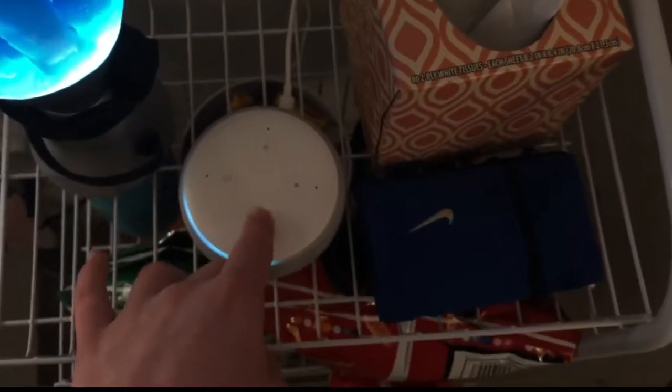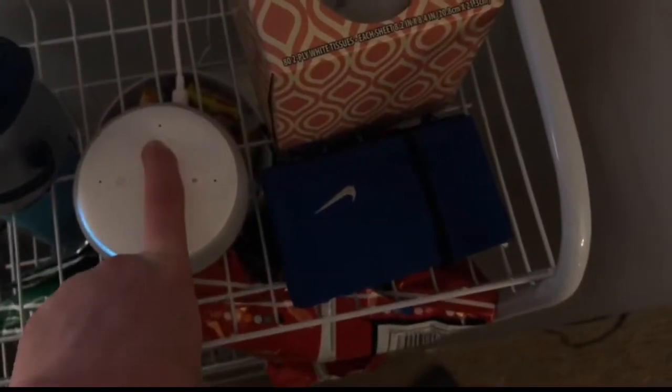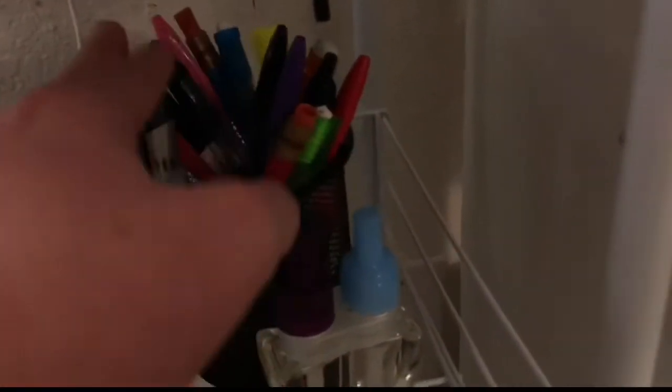We have tissues because I cry all the time, my wallet — I'm poor. We have chips. We have markers, this is actually full of chapstick and some cologne, pens and pencils, and then this air diffuser.